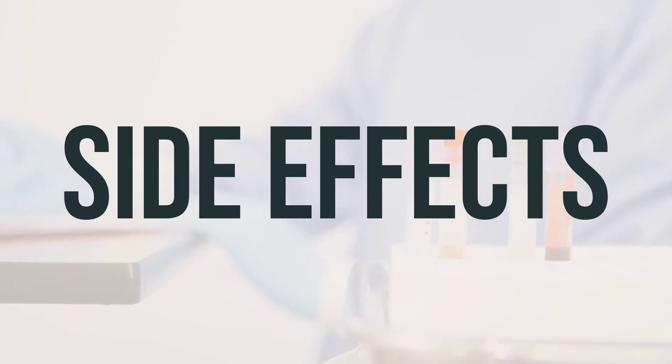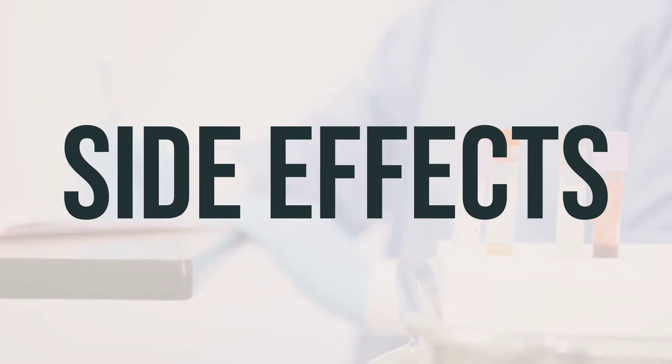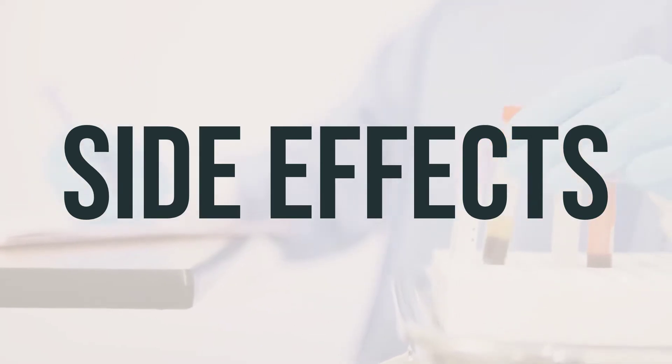Side effects of Hiprex may include nausea, vomiting, diarrhea, abdominal cramps, and loss of appetite. If these effects persist or worsen, inform your doctor or pharmacist.